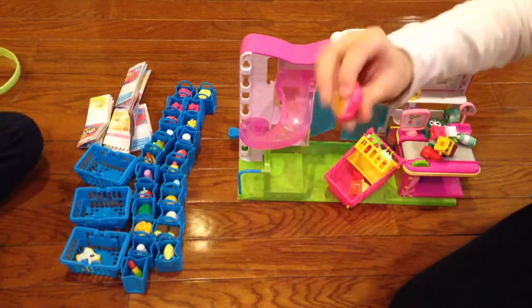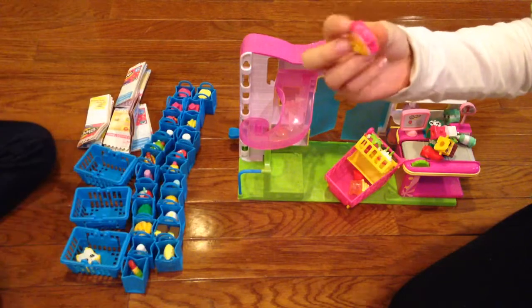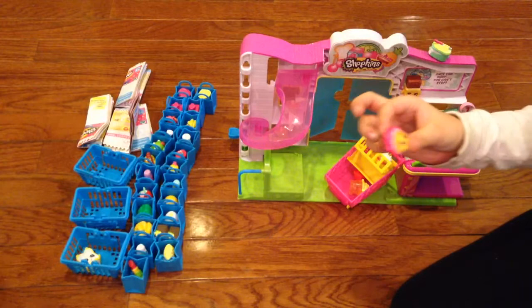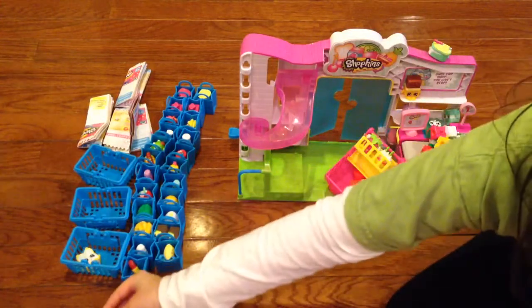Here is Rainbow Bite — isn't she so cute? She's like a red little rainbow cookie or a slice of cake. She is so cute. Here you go Carrie.